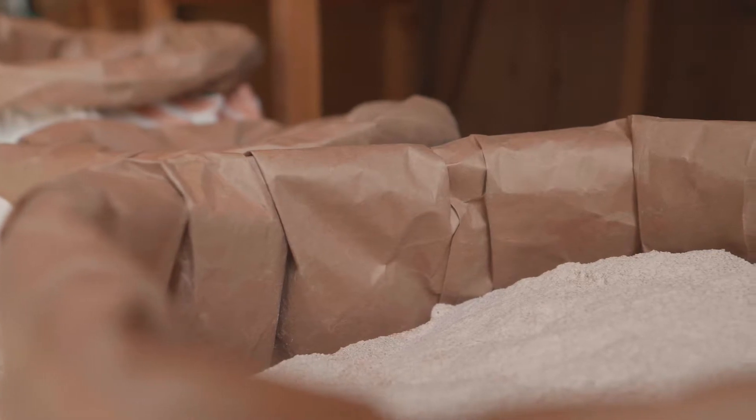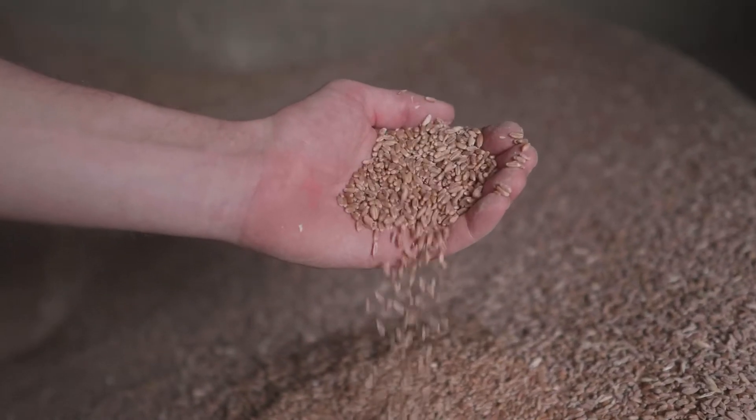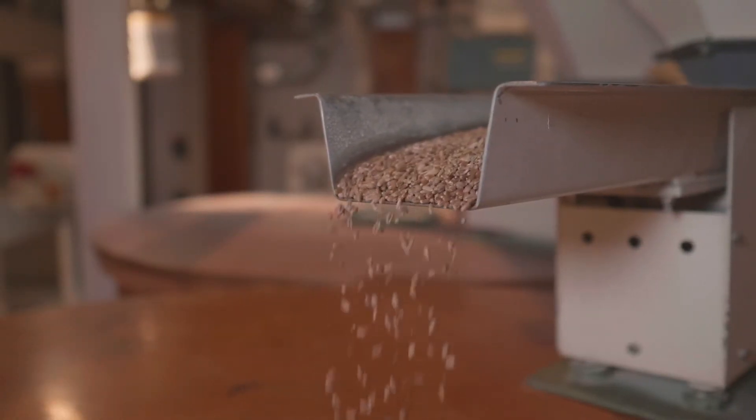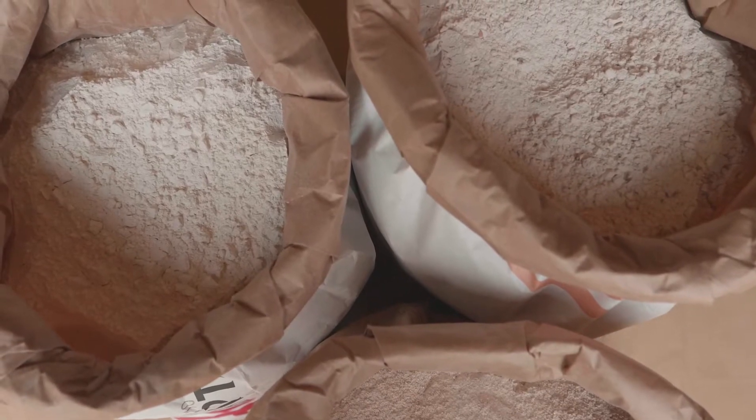We pride ourselves on our exceptional quality. Our most important task is selecting the highest quality of grain for our flour and blending these different varieties to give precisely the right baking qualities.